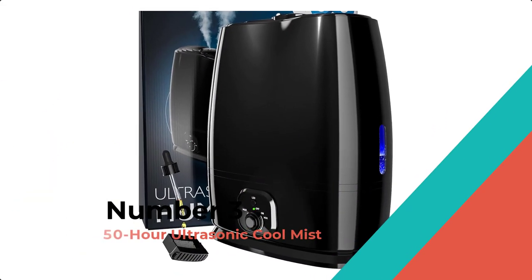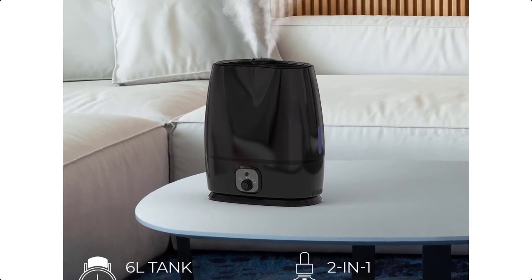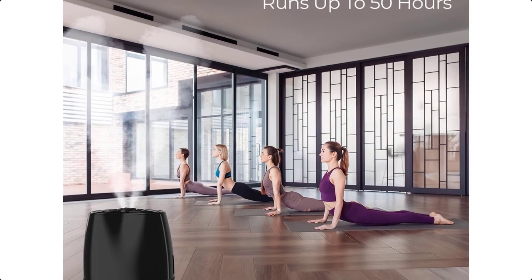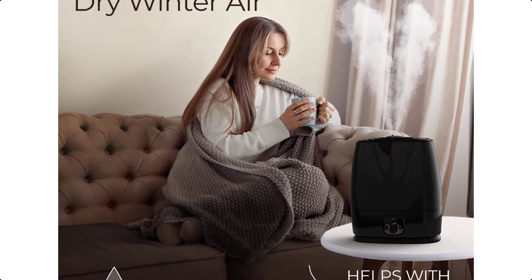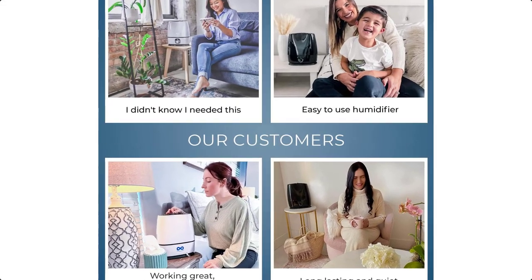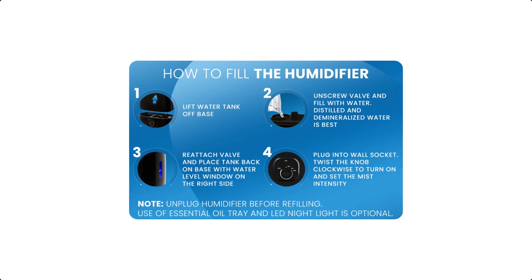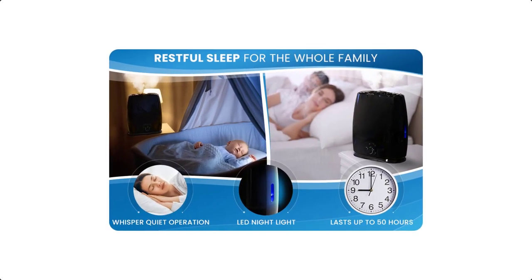Number 3: 50-Hour Ultrasonic Cool Mist. The Everlasting Comfort 6-Litre Humidifier is the ideal tool for taking a room from uncomfortably dry to comfortably perfect. Our bedroom humidifier is suited for rooms up to 500 square feet. The 6-liter water tank can keep pumping for 50 hours straight, meaning fewer refills and less maintenance compared to similar humidifiers. The water reservoir is simple to remove for easy refilling and occasional cleaning. It's a small humidifier that produces big results.